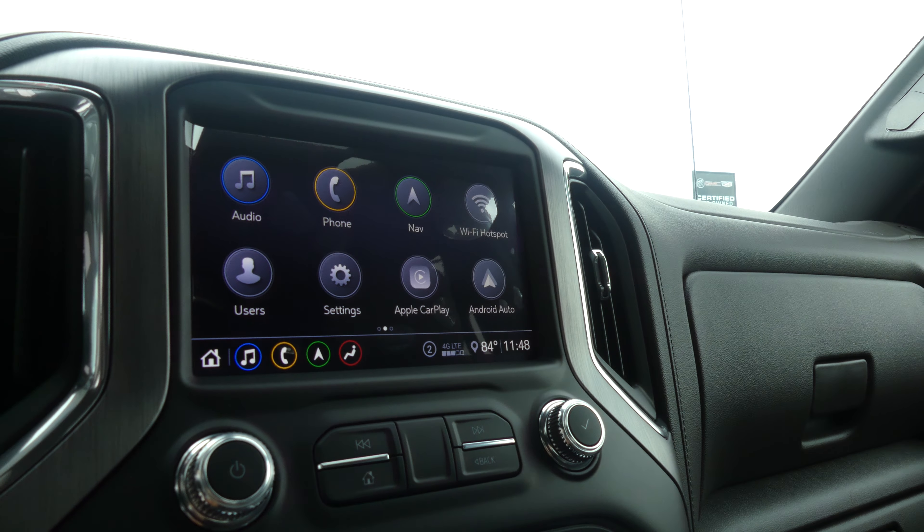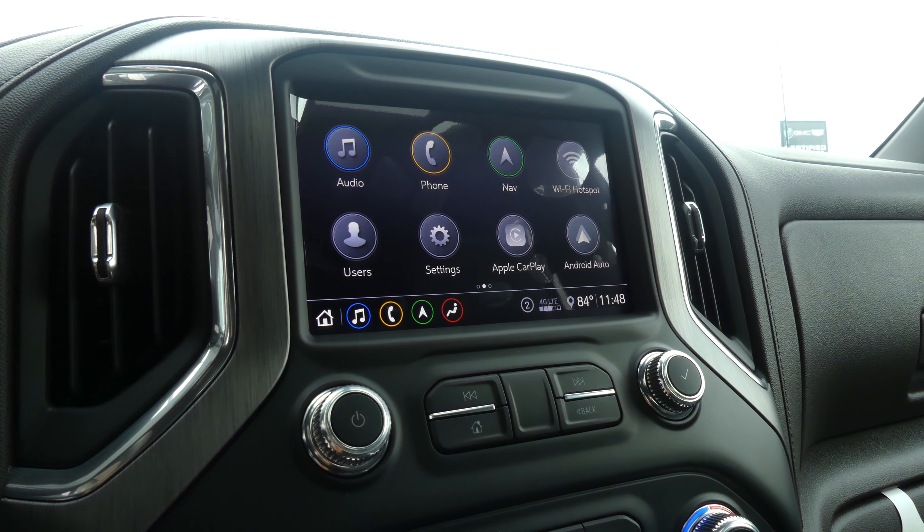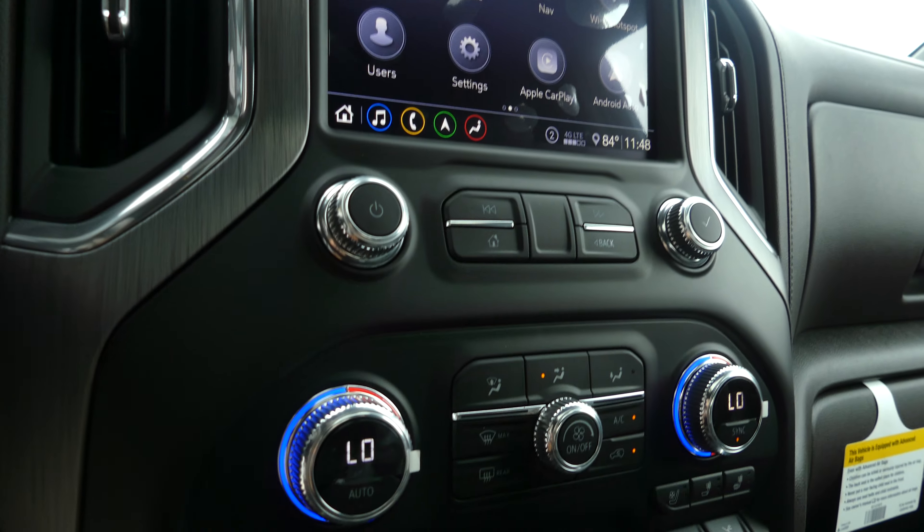Large LCD touchscreen display which houses satellite radio and hands-free calling, text and weather apps, navigation and OnStar Wi-Fi hotspot, Apple CarPlay, Android Auto, and many other options.